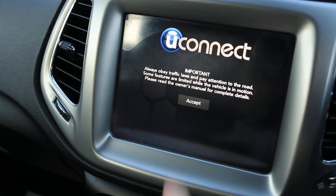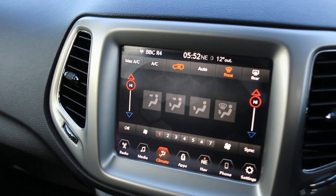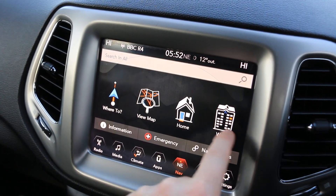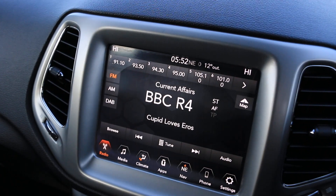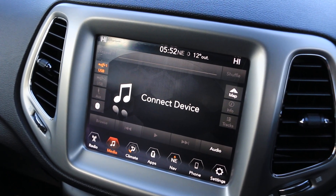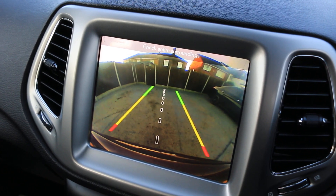Touch screen, two zone climate control aircon, satellite navigation, DAB radio, Bluetooth audio, and reversing camera.